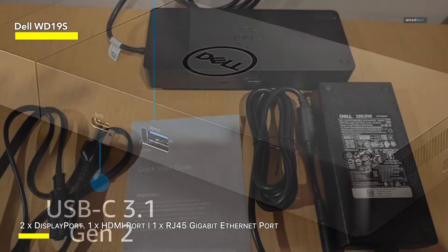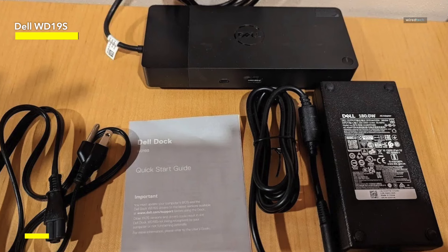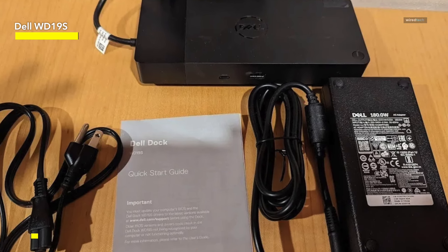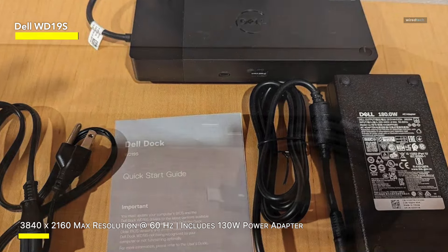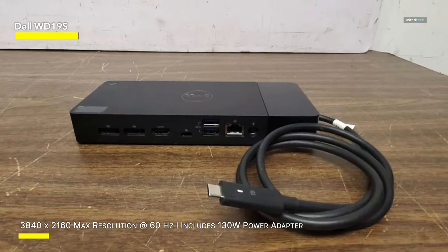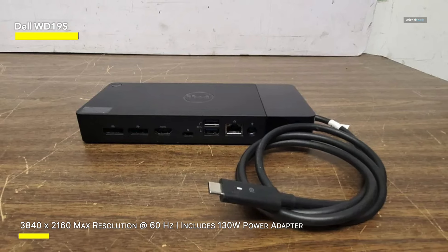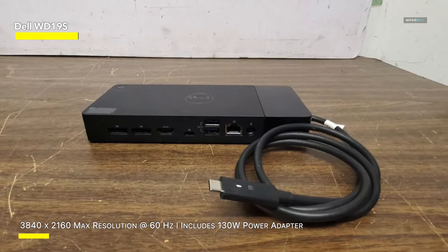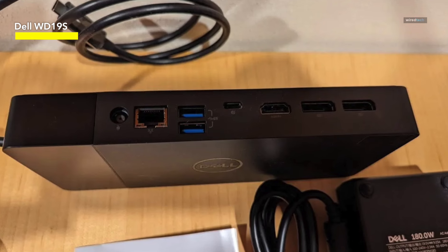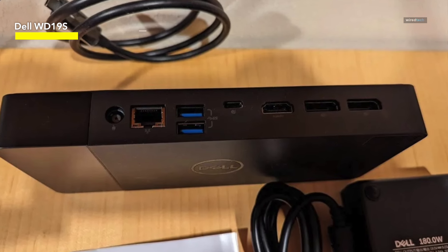Experience seamless multitasking with dual display support, maximizing your screen real estate for enhanced productivity. This ultimate performance dock solution offers reliability and convenience, streamlining your workspace setup for optimal efficiency. Whether you're in the office or working remotely, this docking station provides the connectivity and power you need to stay productive. Upgrade your workspace with the Dell WD-19S — the perfect solution for professionals seeking enhanced connectivity, power delivery, and performance in a single, sleek package.